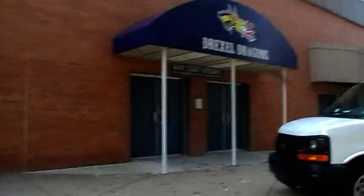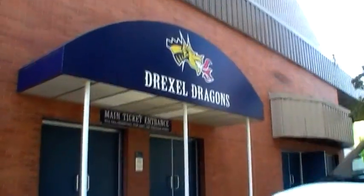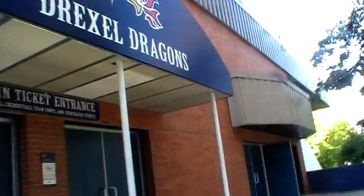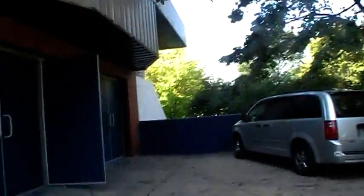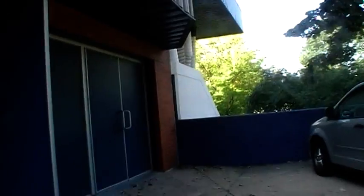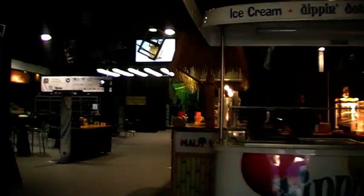It's actually situated in, as you'll see, the home of the Drexel Dragons. We're coming in the back door. And this is it.